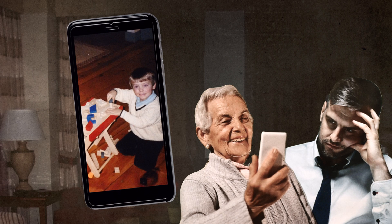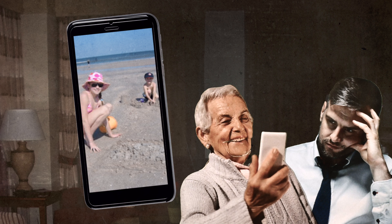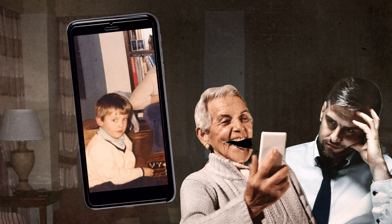Here's little Ben. Great. Oh, and here's Ben playing with blocks. Looking at pictures of other people's children — it's an experience we've all enjoyed. Here's Ben making a funny face. Oh, boy. Or endured.